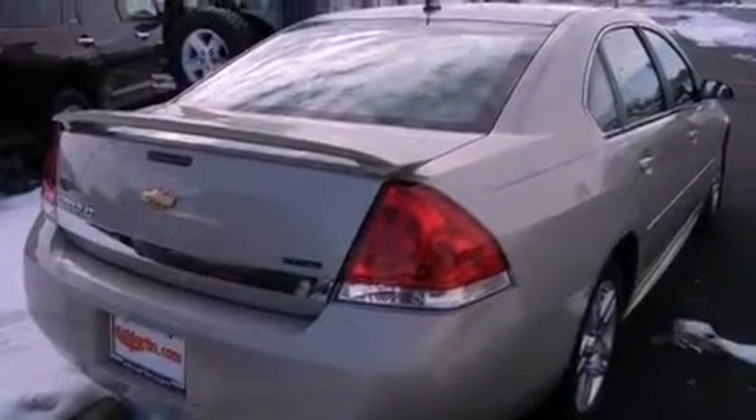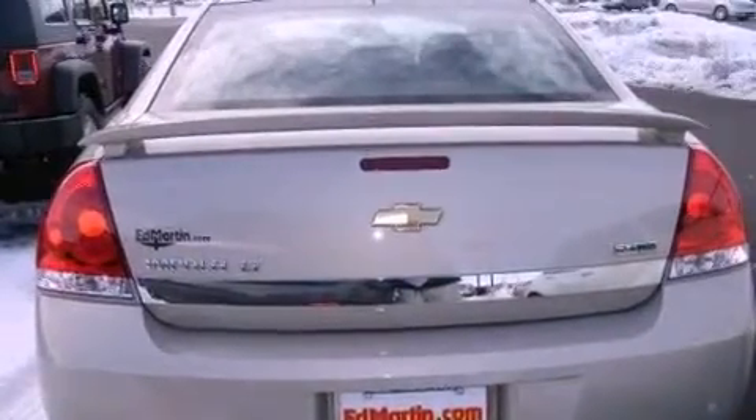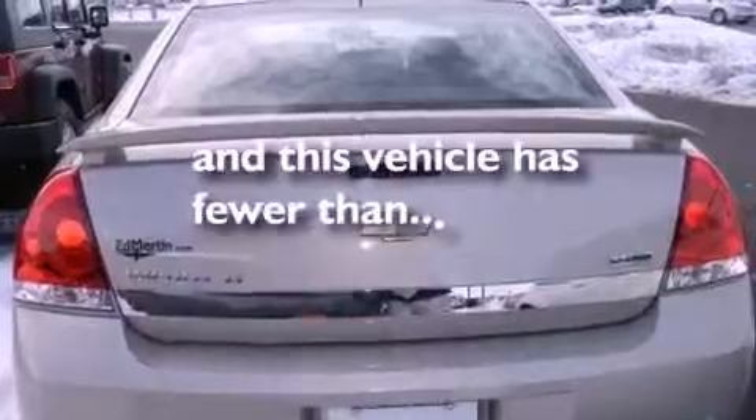An illuminated driver's side vanity mirror, rear curtain airbags, a power driver's seat, and this vehicle has less than 38,000 miles.